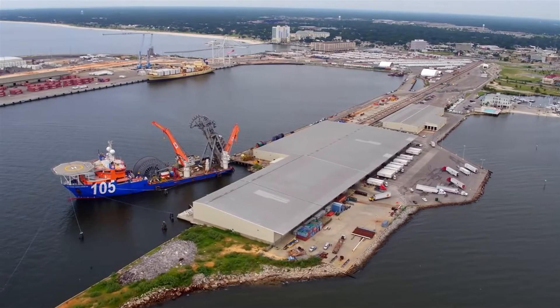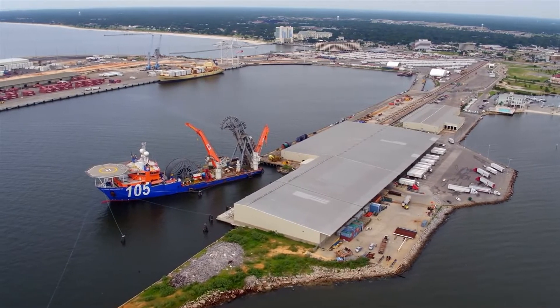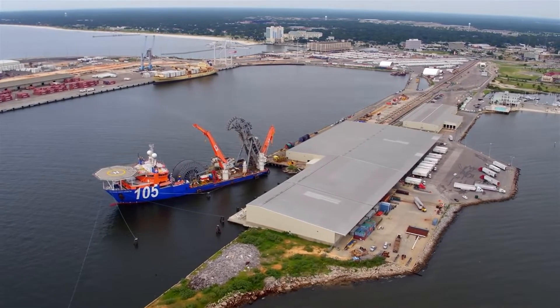The Port of Gulfport, located directly on the Mississippi coastline, is home to McDermott Spool Base and Marine Operations.